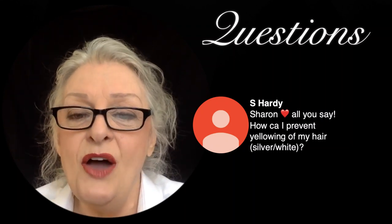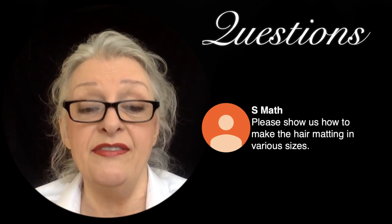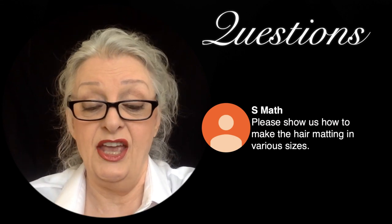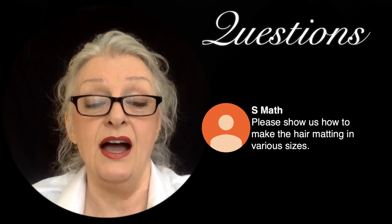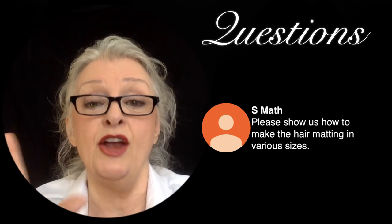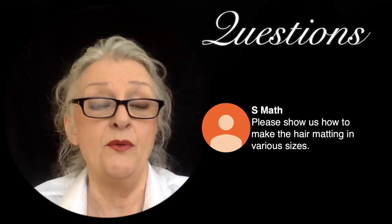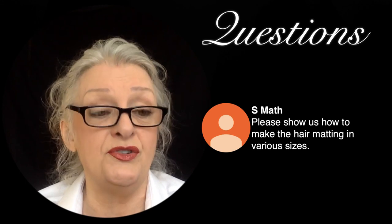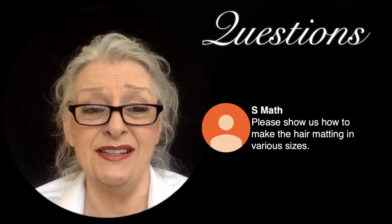Someone asks how to make hair padding in various sizes — I have a video on that in the hair extensions playlist. It's called 'Hair Padding' and I did a whole video with different sizes, the kind of hair I used, all of that. Kanekalon hair is fantastic — you can get a meter of it, about this thick, for around four dollars. It's the best.